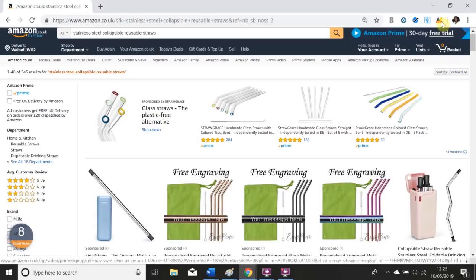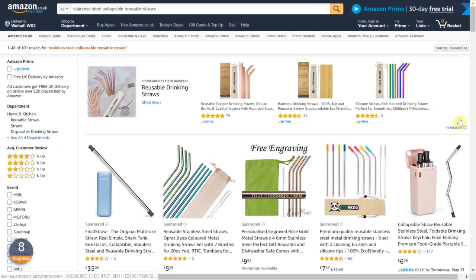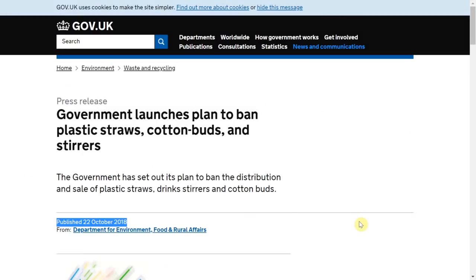To do that we simply click the AMZ logo in the toolbar and this page will appear which will give you lots of analytical data. For private labeling you don't need to recreate the wheel. What tends to work well are everyday products that people use again and again. My niche is collapsible reusable straws because back in October 2018 the government announced plans to ban plastic straws in the UK.